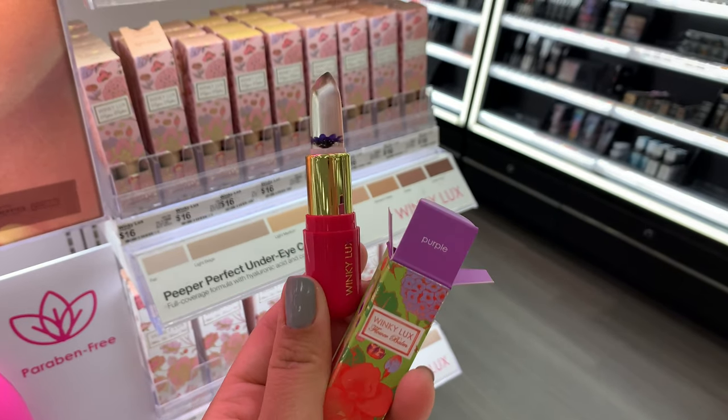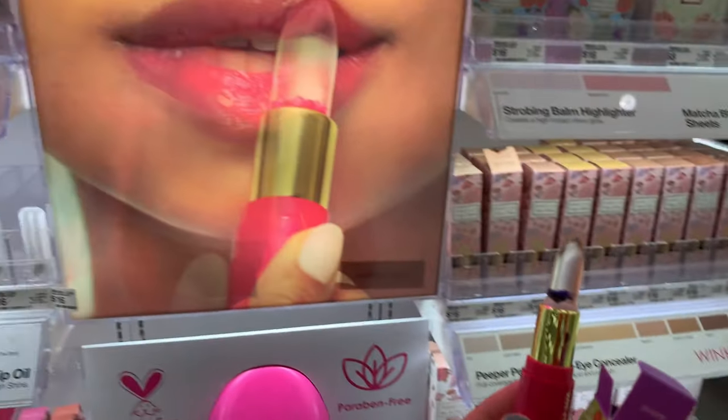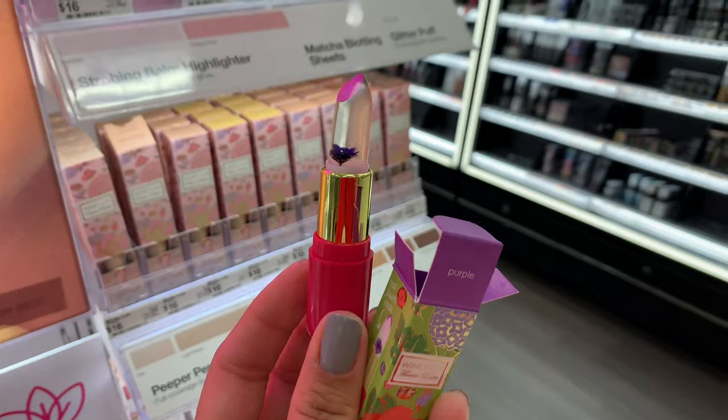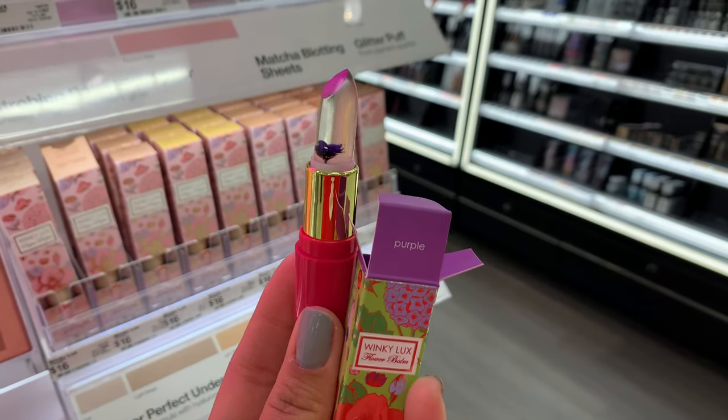So there is the little flower right there. That is so cute, just like in the picture. You see the flower in there.